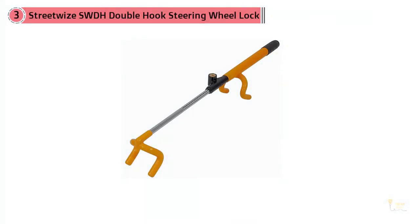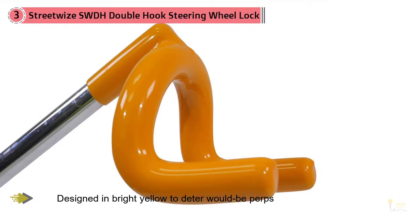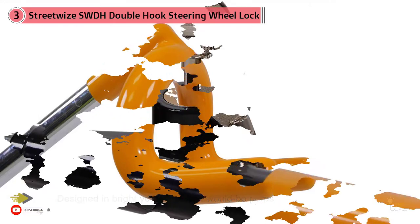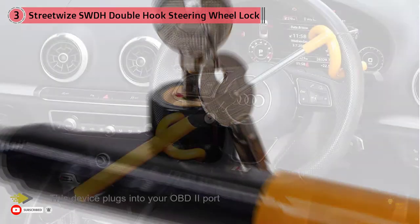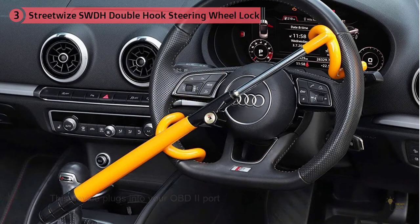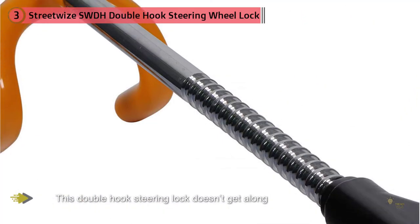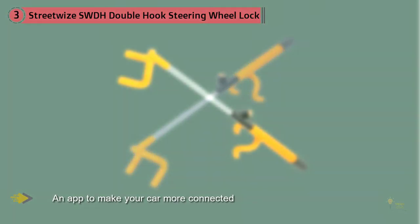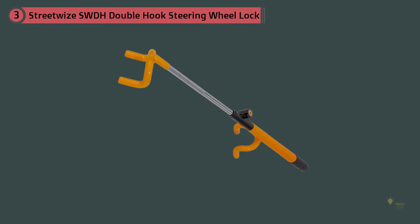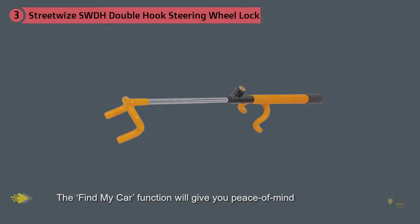Number three: the Streetwise SWDH Double Hook Steering Wheel Lock. The design is bright yellow to deter would-be thieves. This lock receives excellent user reviews for its simplicity. If budget allows, you can also look at fitting Vodafone's V Auto 2, which plugs into your OBD2 port and uses an app to keep your car connected. Note that this double hook steering lock doesn't get along with Peugeot's new multi-compact steering wheel, but other vehicles are compatible.